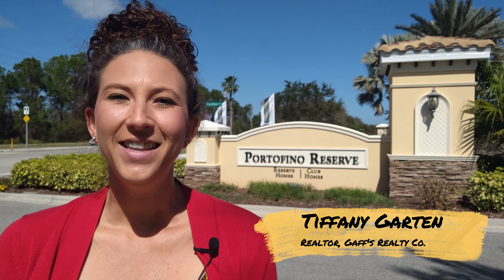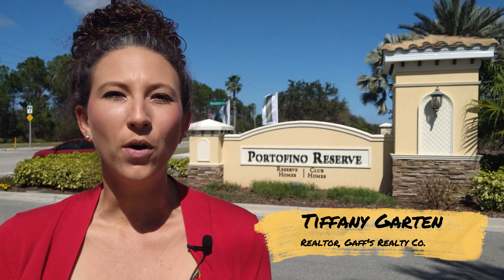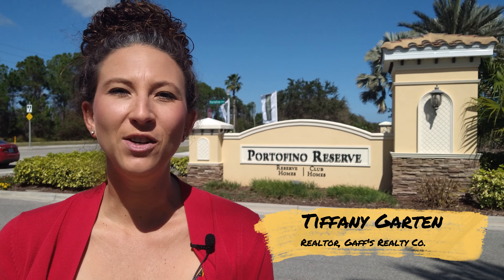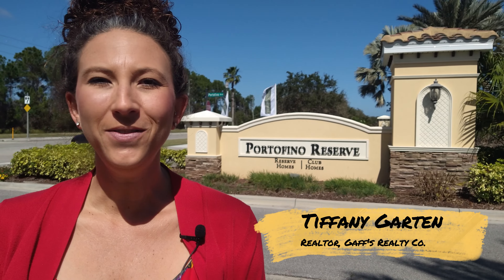Hi and welcome back to our channel. This is Tiffany with HomesofDaytonaBeach.com. Today we're going to be taking a tour through Portofino Reserve here in Venetian Bay, located in New Smyrna Beach, Florida. If you have any questions, please feel free to reach us at www.homesofdaytonabeach.com.